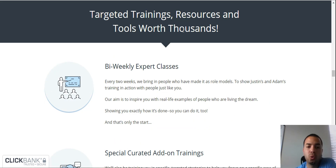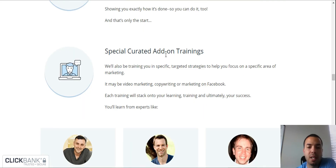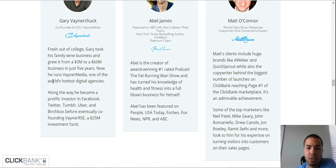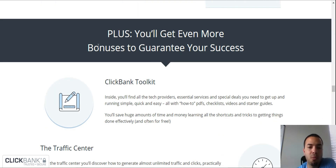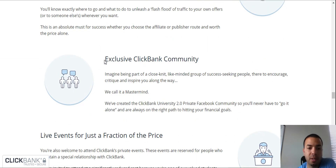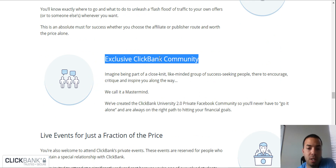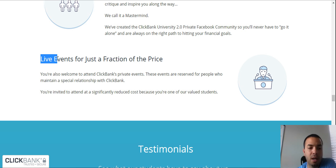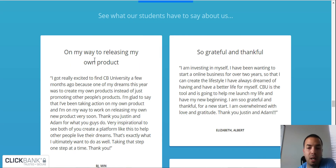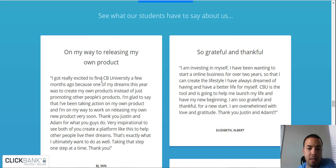Targeted trainings, resources, and tools worth thousands. You get biweekly expert classes and specially curated add-on training. There are some very successful people featured who make money online — Gary, Abel, and Matt O'Connor — who have been in the internet space making millions of dollars each week and month over the past years. They have testimonials you can check when you click the link. You also get the ClickBank toolkit, access to the traffic center to learn how to generate traffic, the exclusive ClickBank community, and exclusive access to live events for just a fraction of the price.